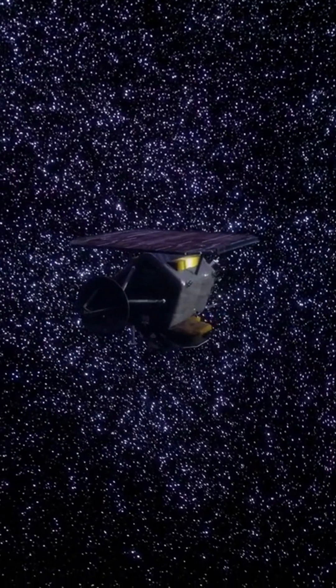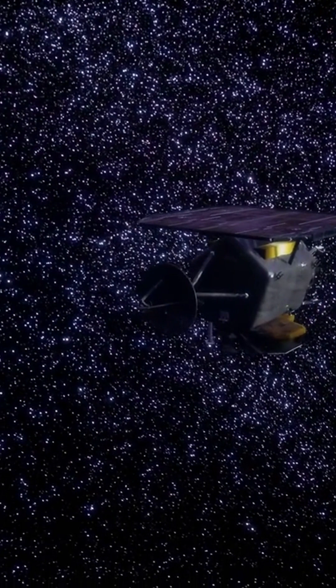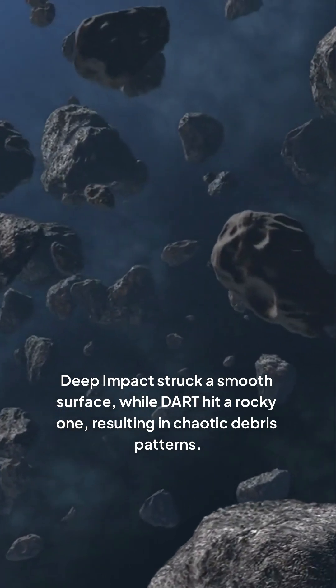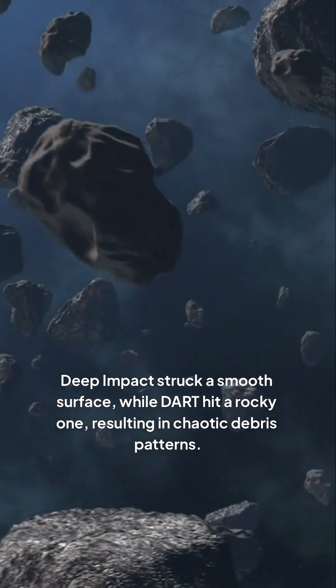While comparing DART's outcomes to a previous mission, Deep Impact, the researchers noted key differences. Deep Impact struck a smooth surface while DART hit a rocky one, resulting in chaotic debris patterns.